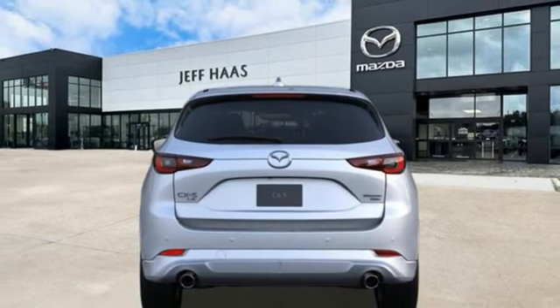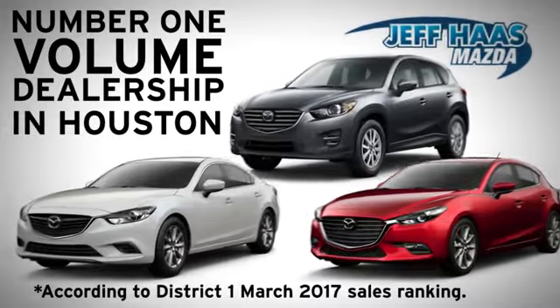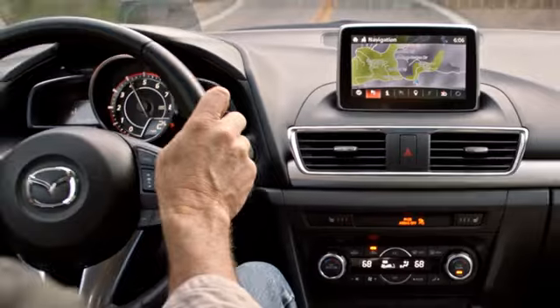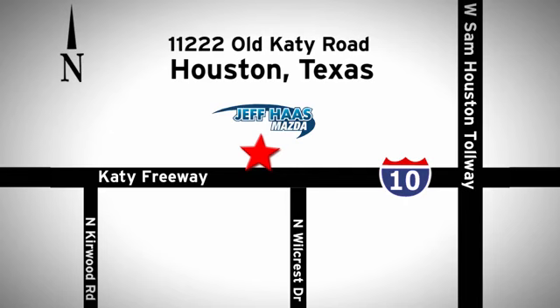Take it for a test drive today. Jeff S. Mazda is the number one volume dealer in Houston. We'll do everything we can to make sure you drive away in a quality vehicle at a great price. We're conveniently located off the KT Freeway.